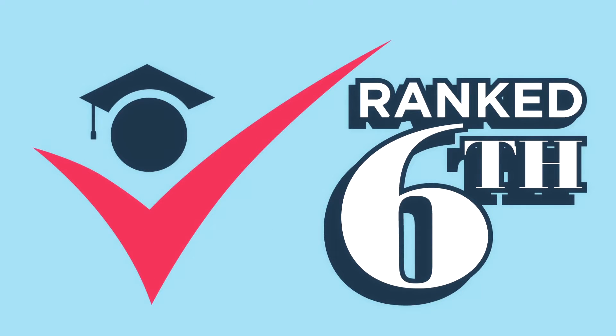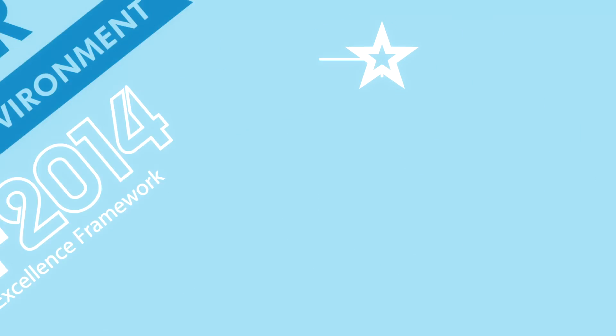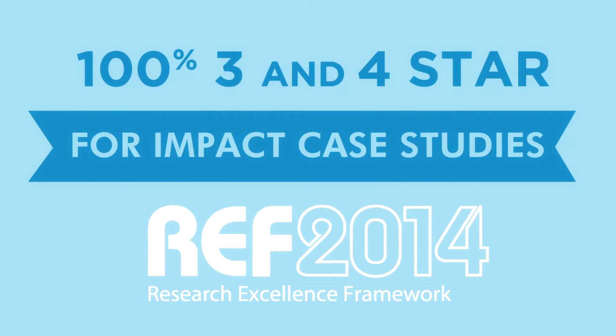Do you want to study in a UK top 10 medical school that is the number one for research environment? Do you want to learn from outstanding teachers who enjoy teaching and work alongside world leading researchers? Do you love science?